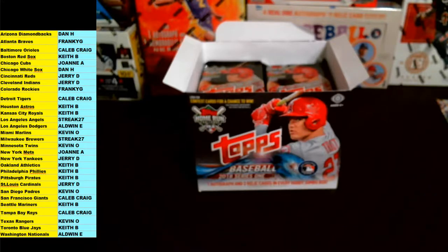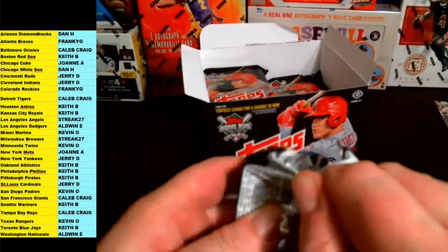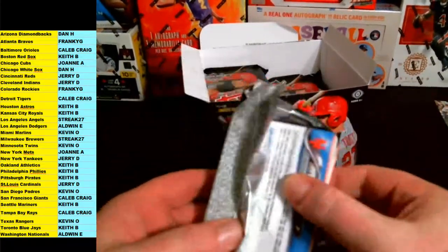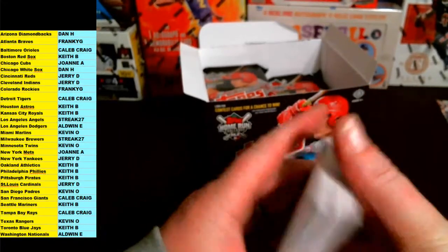A lot of base in this stuff — 500 cards, we're only through two packs, I'm going to try to rip through the base a little quicker but want to make sure we don't miss any of those short prints. Not bad though — first two packs already hit one auto; hopefully we can get two or three.